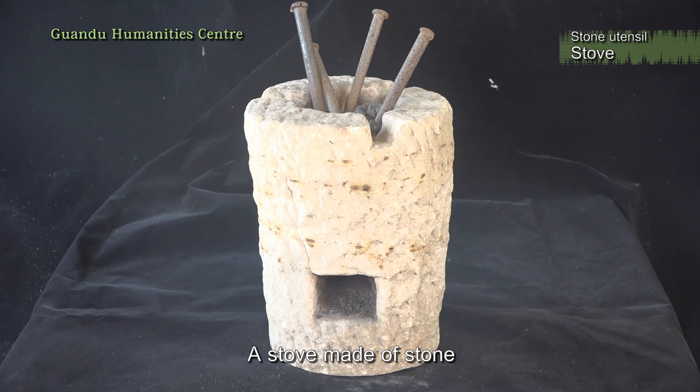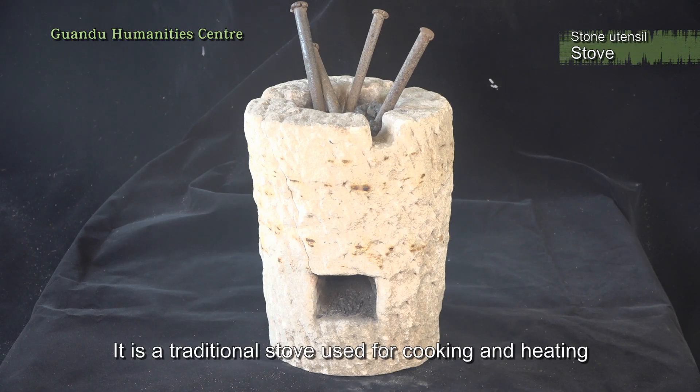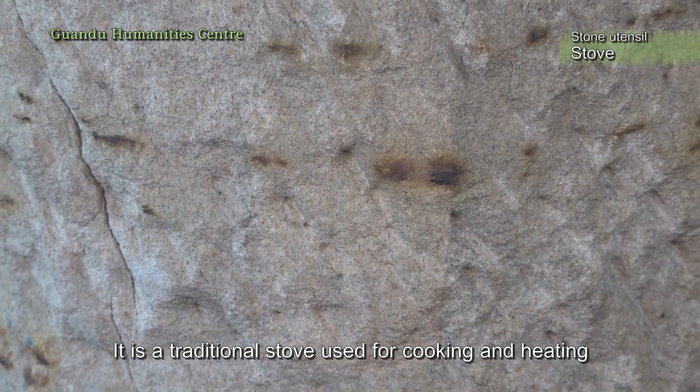A stove made of stone. It is a traditional stove, used for cooking and heating.